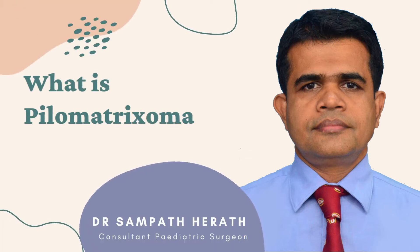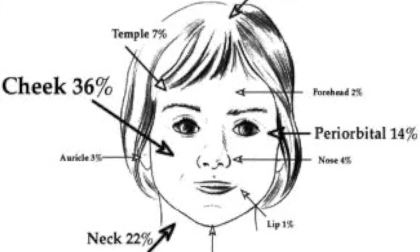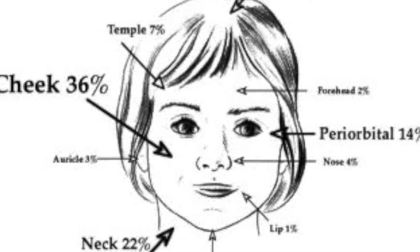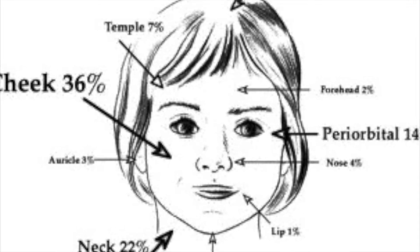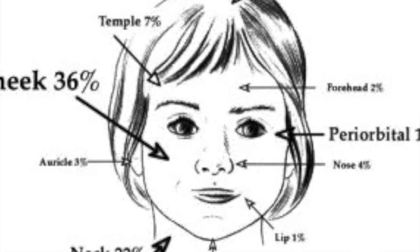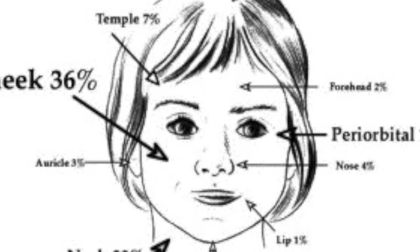Pilomatrixoma in children. A pilomatrixoma, also known as pilometrichoma, is a slow-growing, often non-cancer, benign skin tumor of the hair follicle. It is most common on the face and neck, but it may be on other parts of the body. A pilomatrixoma is often a single lump, but sometimes there may be more than one.